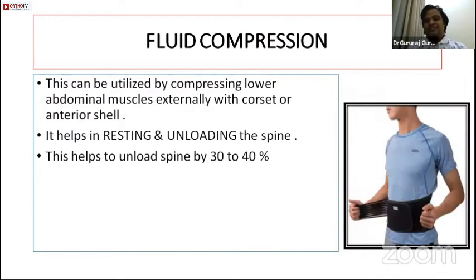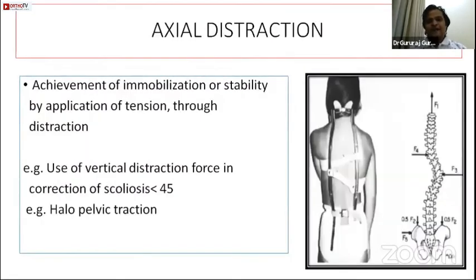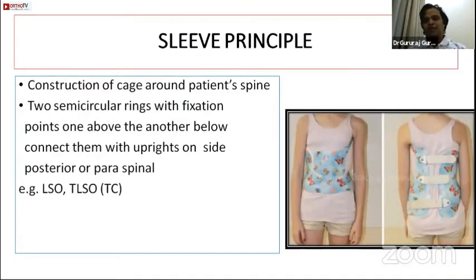Fluid compression — a typical example is abdominal compression binders or LS corsets — compresses abdominal contents, creating a rigid fluid-filled container that decreases spinal load by 30 to 40% and holds the spine erect. Axial distraction, as in the Milwaukee brace or halo pelvic traction, stretches and stabilizes the spine or corrects deformities. The sleeve principle, most commonly the Boston brace, constructs a cage around the body to hold it upright.